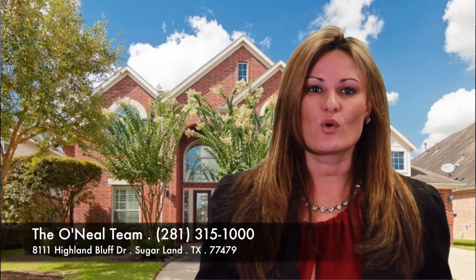Next, we have 8111 Highland Bluff. It was built in 2004, over 4,000 square feet, with hardwood flooring, a remodeled bathroom, and a killer outdoor kitchen with a covered patio for entertaining your guests, for $455,000.